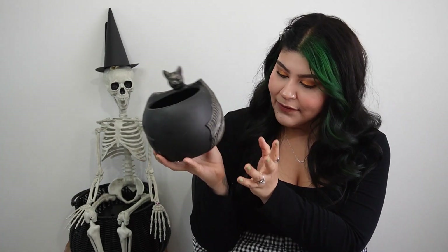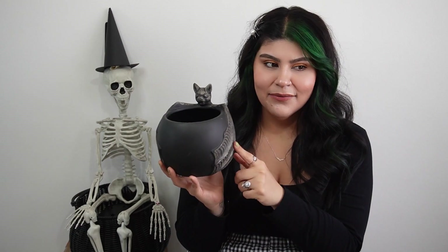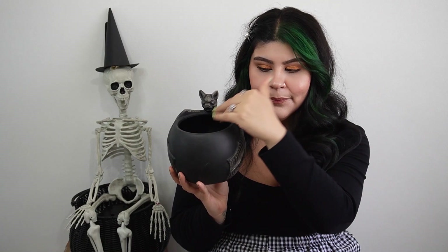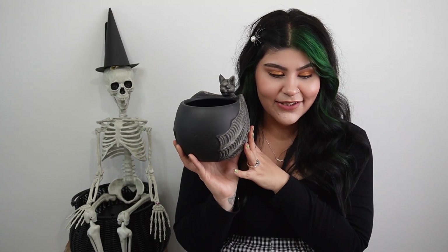Moving on to the planters — I picked up two of them. This first one is a little bat and I just had to get him. He was regular price $24.99 but I got him for $5.50 because he was 40% off and then I had a $10 credit. He's just so cute! I have a plant I might put in him or use him as a centerpiece with some of the flowers. He was too cute to pass up.